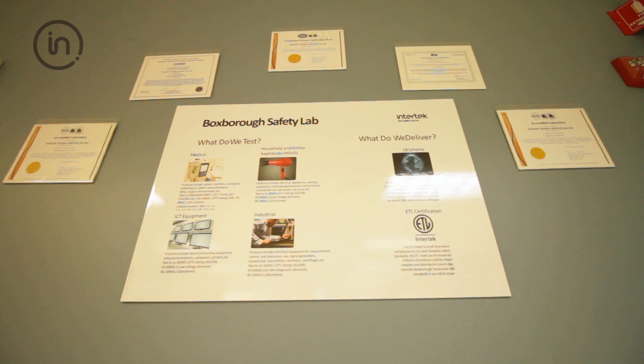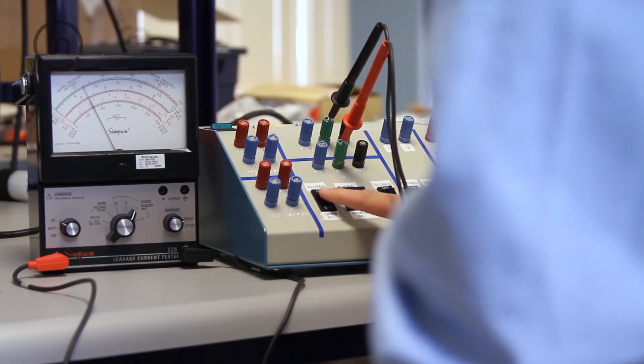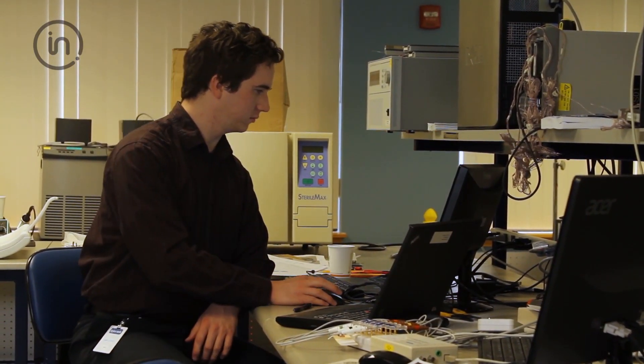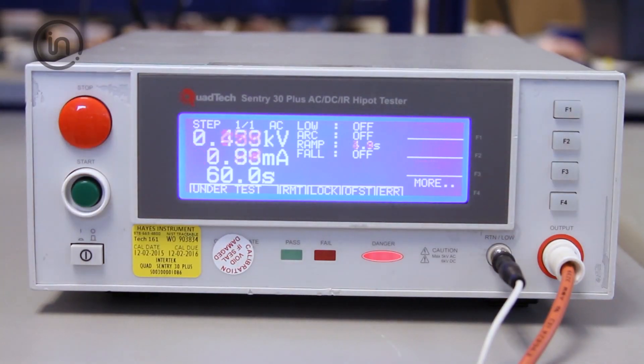As we did over 125 years ago, we still maintain the simple approach of evaluating products to consensus safety standards to determine fire, shock, and mechanical hazards. Intertech New England has an extensive CB laboratory scope for medical, household, test measurement, industrial products, and more.